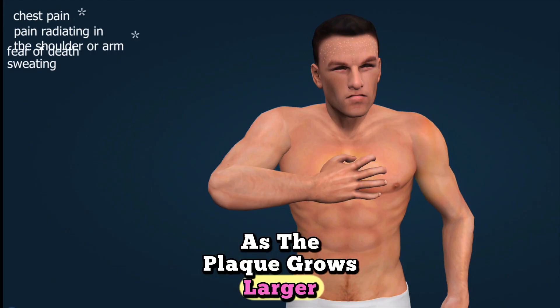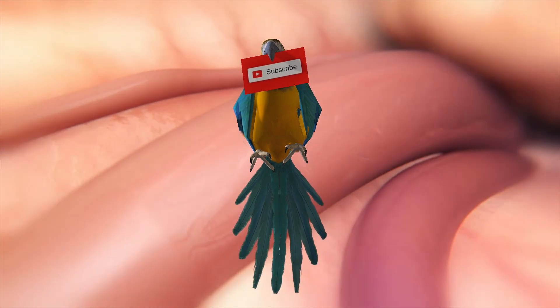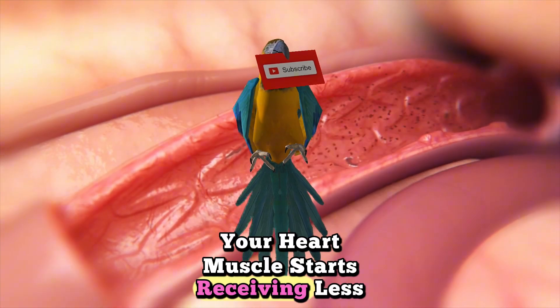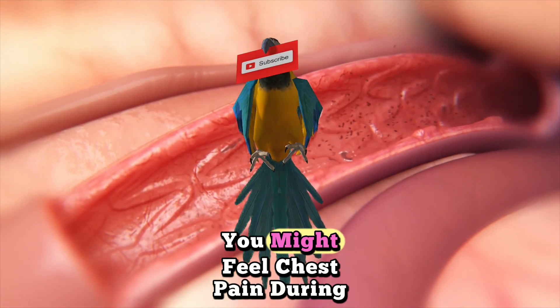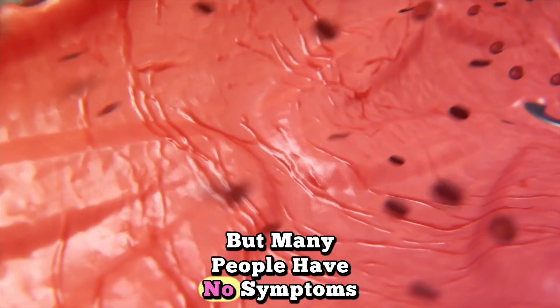As the plaque grows larger, your artery narrows and blood flow becomes restricted. Your heart muscle starts receiving less oxygen. You might feel chest pain during exercise, but many people have no symptoms at all.